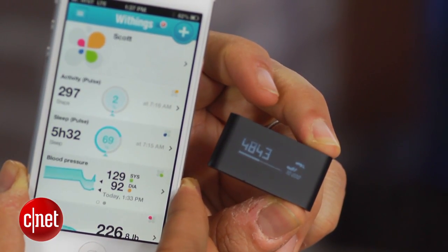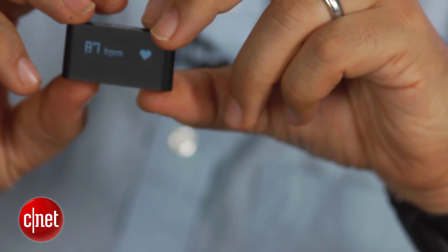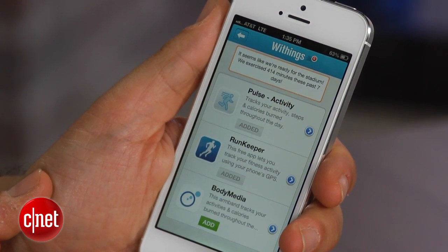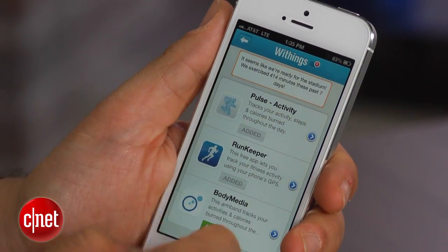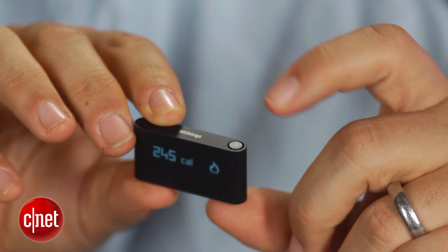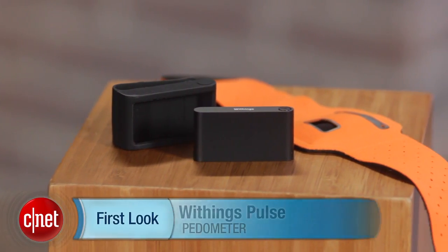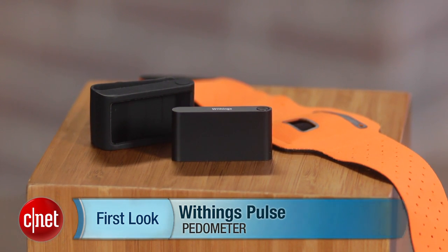Those are small quibbles. I really like the Withings Pulse. I'll admit I haven't used the Fitbit extensively, so people will have their preferences, but the complete set of features — including the ability to read your pulse, the competitive price of $99, and the outstanding app — add up to a really nice addition to an increasingly good health tech landscape for pedometers. Whatever you do, just get a pedometer and start walking. I'm Scott Stein, and that's a look at the Withings Pulse, available now.